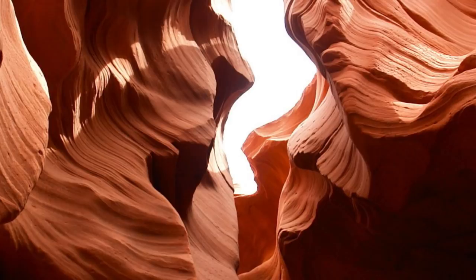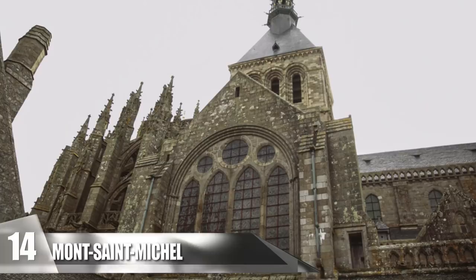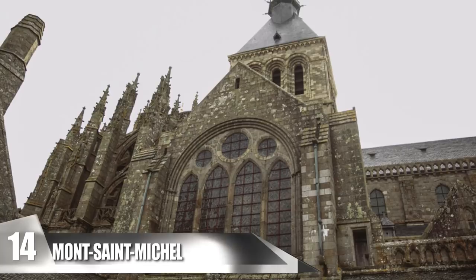14. Mont Saint-Michel. This breathtaking structure is located in Normandy, France. It is built on an islet off the coast. The Bishop of Avranches, Saint Albert, constructed an oratory here after experiencing a vision of Saint Michael in the eighth century. Then in 966, an abbey was built on the island, which towers over everything else.